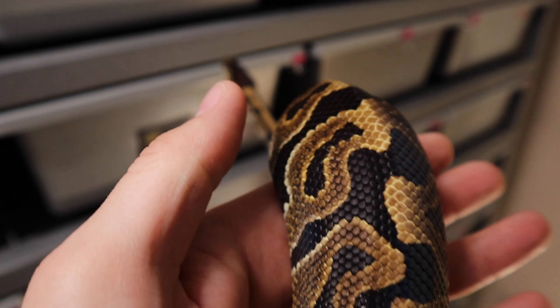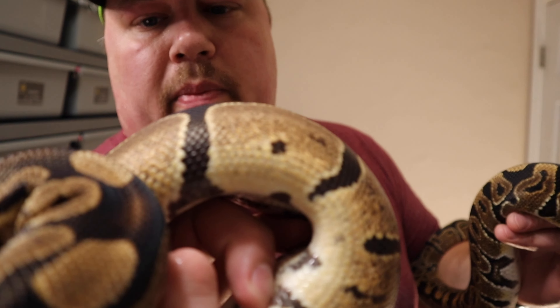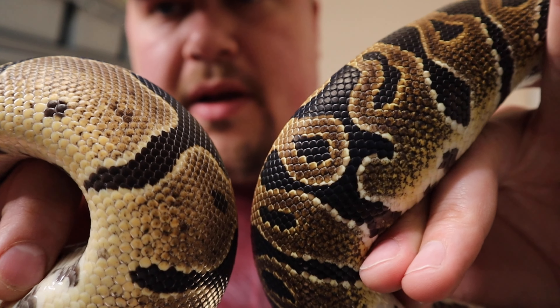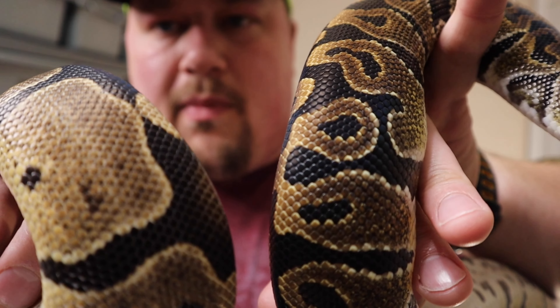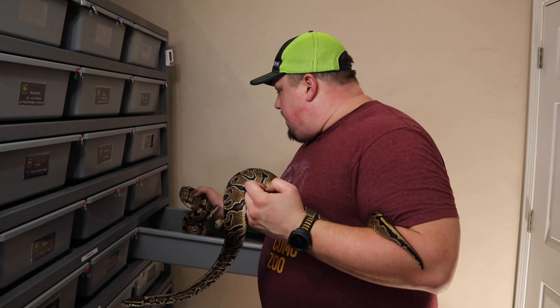The first thing you can use to potentially tell if something is het monsoon is to look at the darks on the snake. The blacks are typically a much deeper black on a het monsoon than on a normal ball python. This tends to be even more so in the darker genes like leopard, stranger, and blackhead. Here's Matilda, also a normal ball python — in person, Squilliam has much darker black between his alien heads, so that's one indicator to look for.